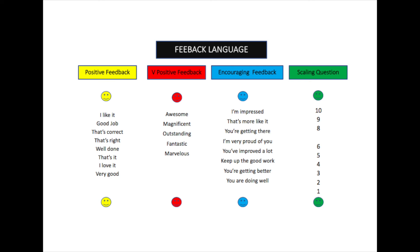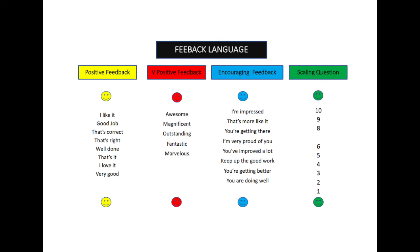You'll notice the scaling system doesn't include the number seven. If someone asks how well I feel today and I say seven, you don't know if I'm feeling very well or not so well — seven is a 'nothing number' in a scaling system. By removing seven, it helps us better understand expectations and answer questions more clearly. If I say six, I'm okay but not great, which can lead to a question like: 'Why aren't you an eight today?'